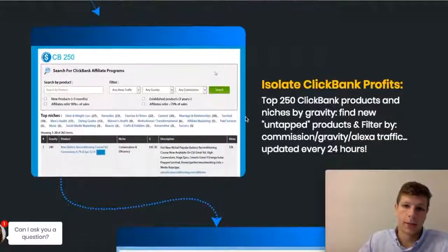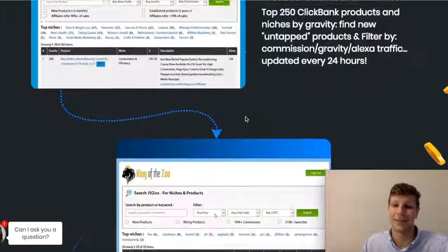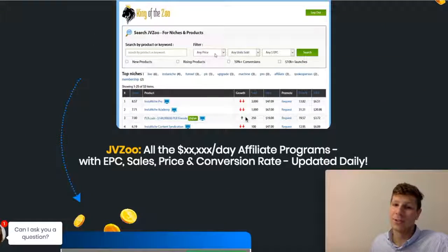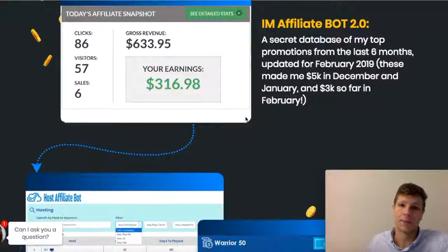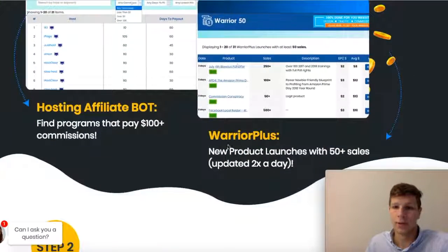You can isolate ClickBank profits, and that's crazy in today's age — AI is just taking care of everything these days. So let's just keep scrolling through. Warrior Plus is another big one that it helps you with.